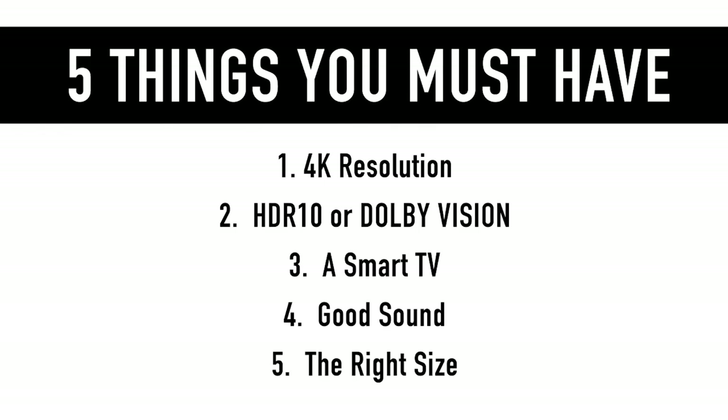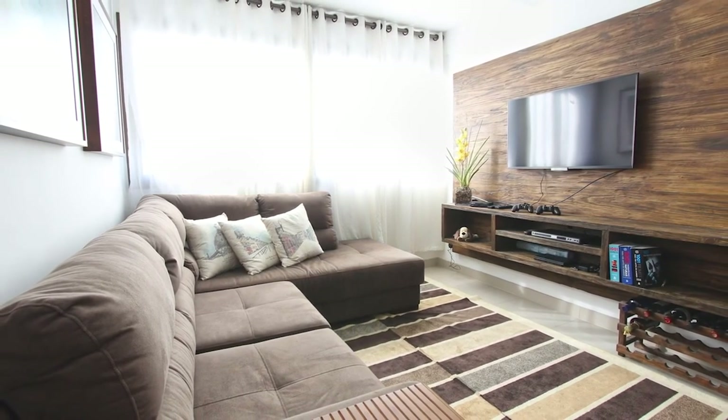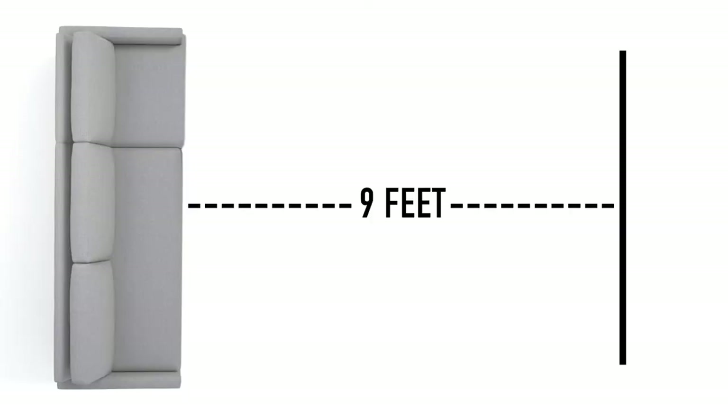Five, your new TV must be the right size. This has to do with how far away you sit from the screen. The further away you are, the bigger the TV should be. Most people sit about 9 feet from their TV. At 9 feet away, I recommend at least a 50 to 55 inch TV.